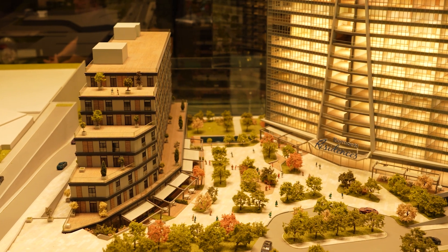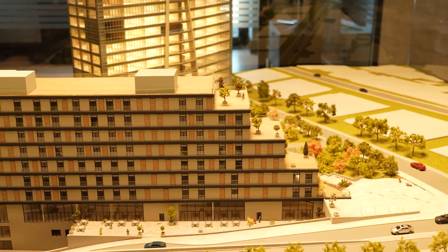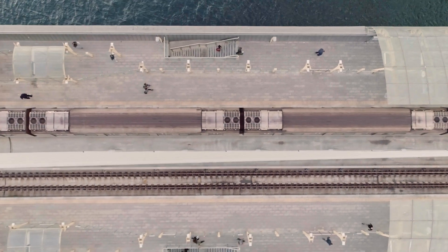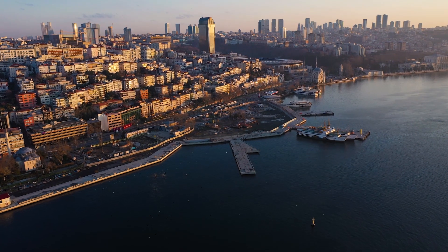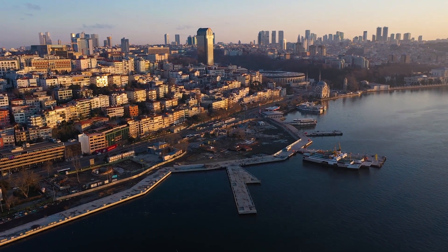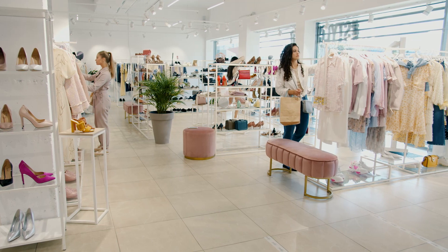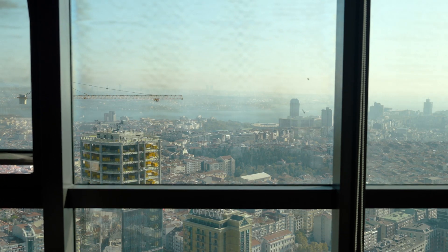As you know, Şişli is the business center of Istanbul. There are many business centers here. Şişli is the most advanced neighborhood in terms of transportation and business life. From this project you can reach the metro line in five minutes. You can think of this as the Wall Street of Istanbul — in the center of everything: universities, government and private schools, shopping malls, business centers, hospitals, anything you wish.